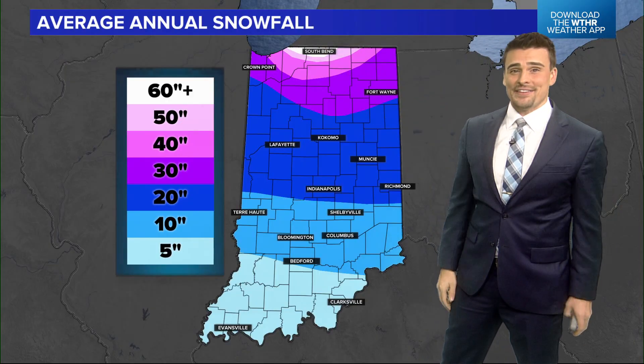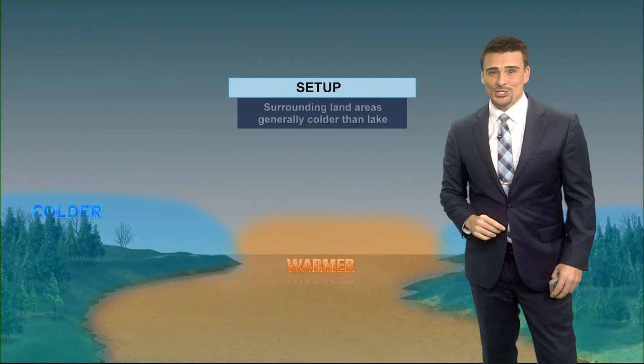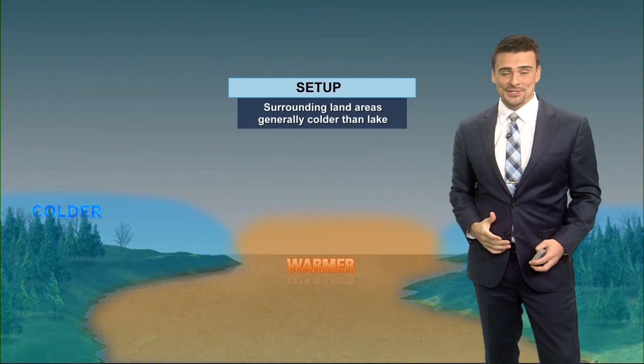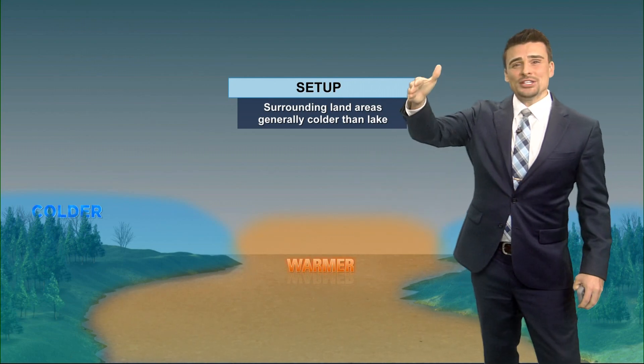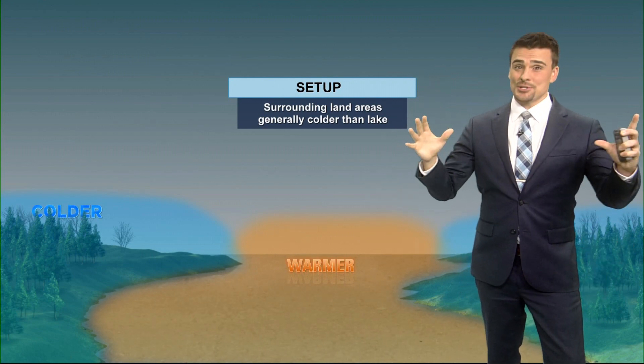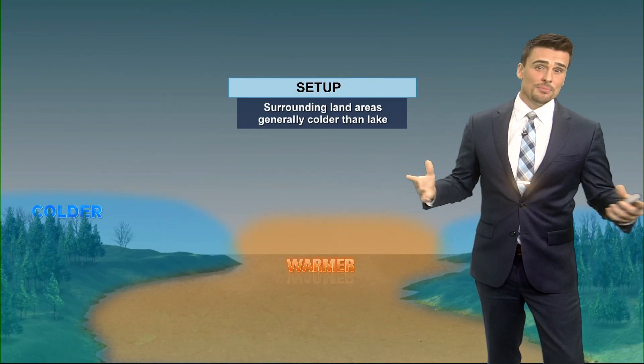You've got these intense lake effect snow bands, and we can easily get over 100 inches in some winters. So let's talk about how this process forms. We've got different air temperatures and different water temperatures. When we're going into winter, a lot of times the air is colder than the lake water still around Lake Michigan, by several degrees actually.